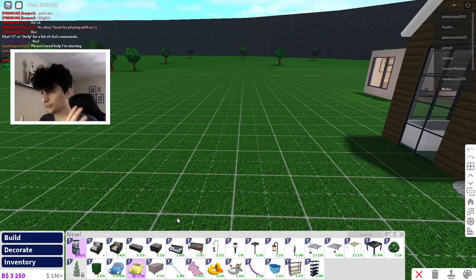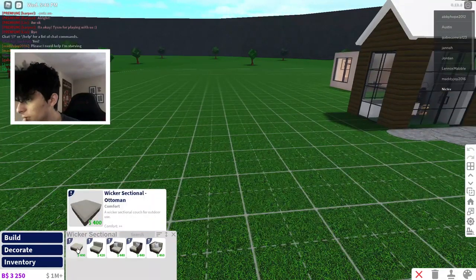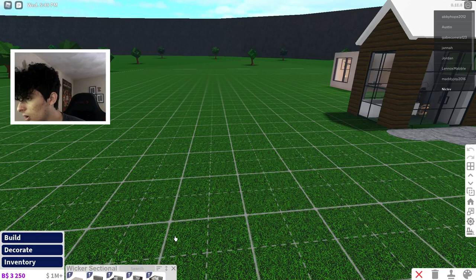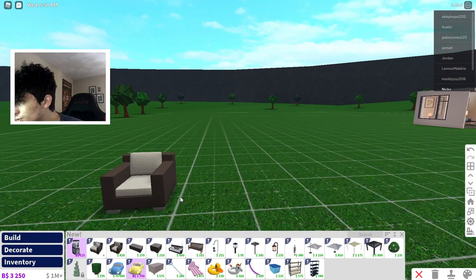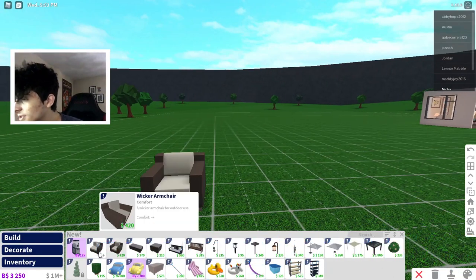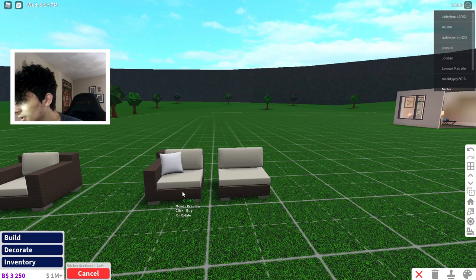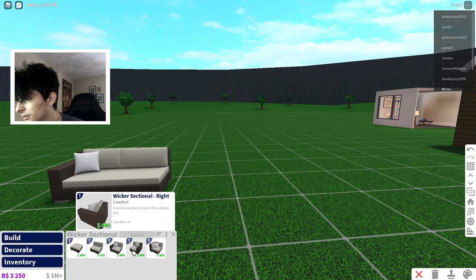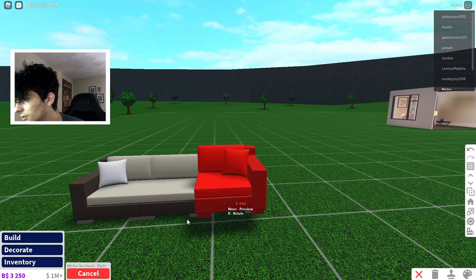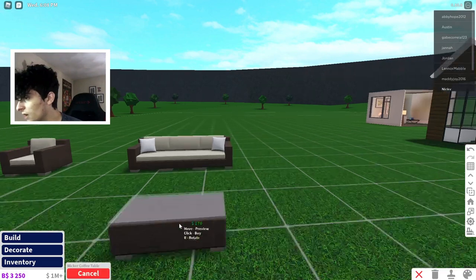I gotta pull all these out in order. Wait a minute — wicker sectional, wicker armchair. Oh my, look at this, this looks so cool! These are new patio items. I'm just gonna build a sectional real quick. I think we need to have the small piece that way we can have a sectional piece. Oh my god, look at this — I'm loving it. We got the coffee table.